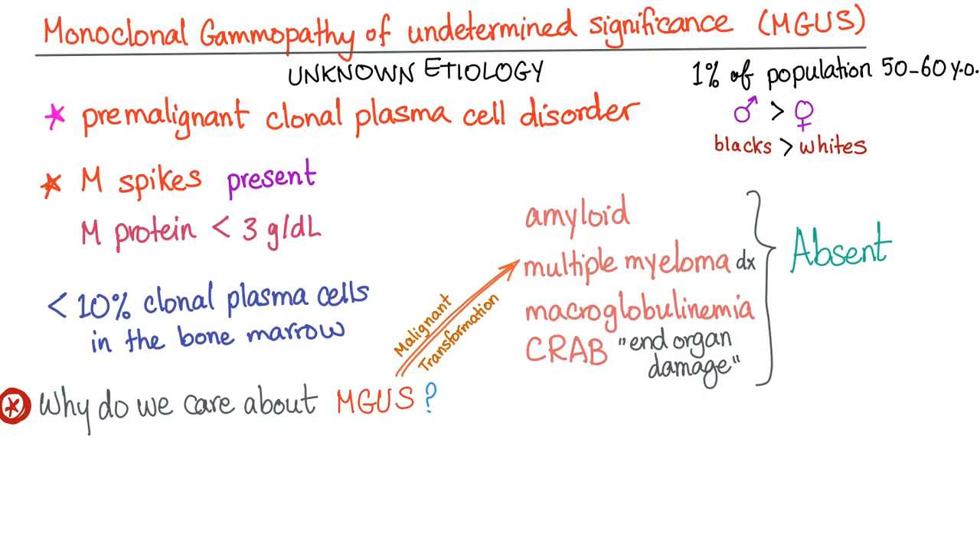Monoclonal gammopathy of undetermined significance, or MGUS. It's a pre-malignant clonal plasma cell disorder. So it's not malignant, it's pre-malignant. Why pre-malignant? Because it can convert to the malignancy known as multiple myeloma, and this is called malignant transformation.